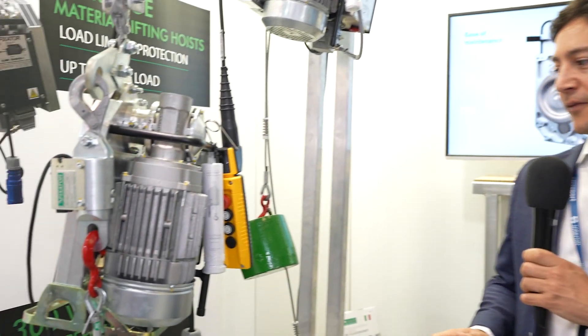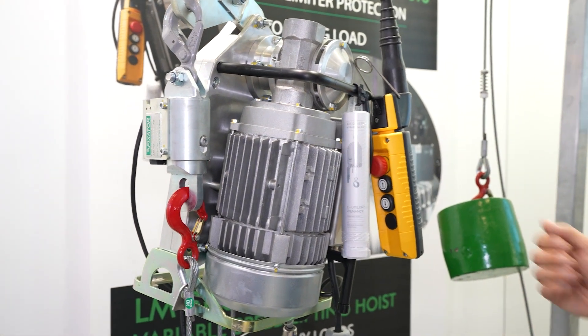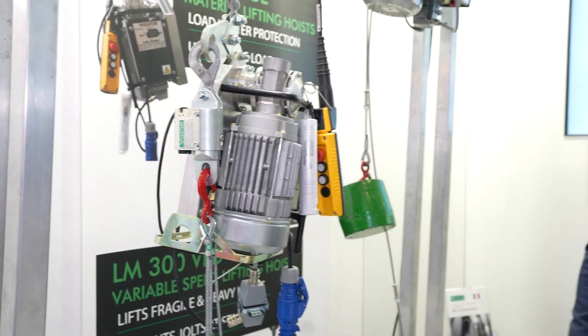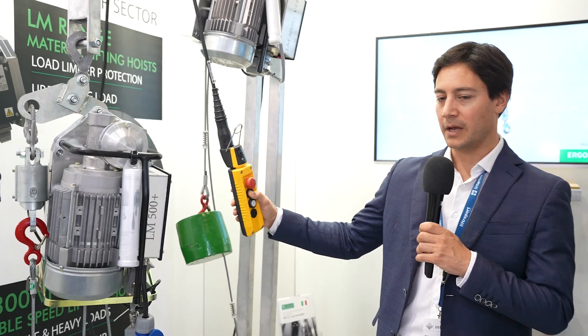This hoist is dedicated for lifting materials and it can lift 500 kilograms. In this configuration with a pulley, we double it to one ton. That's our best seller and it has one speed, so it moves up and down.